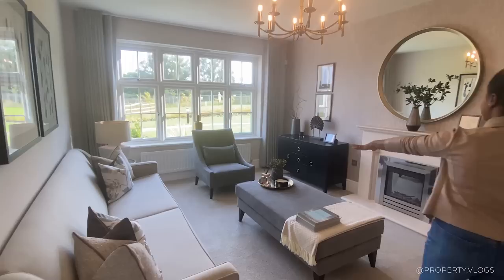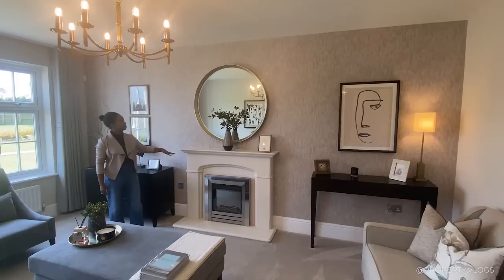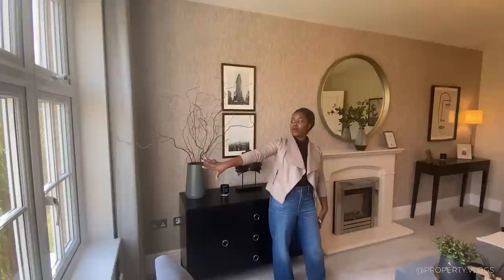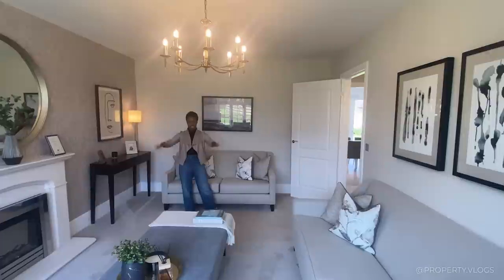You can fit a massive four-seater sofa, a large sofa over there, and a two-seater over here. You've got a focal point — not sure if that's a standard feature, check the developer's details — and you can have your TV above it. The size of this room is really well proportioned. I love the almost wall-to-wall window facing the front of the property; it floods this space with so much light.